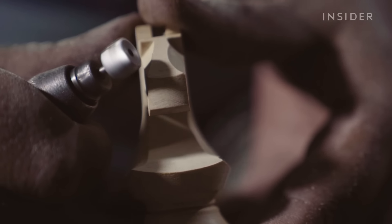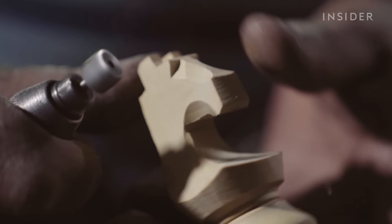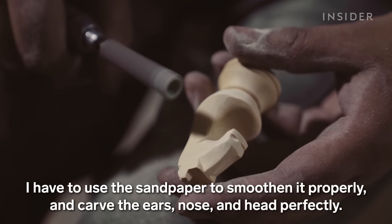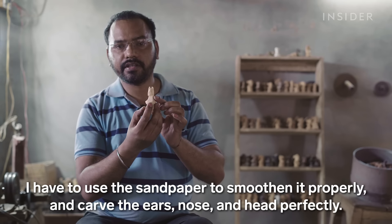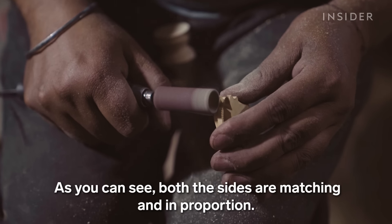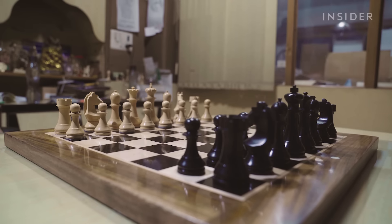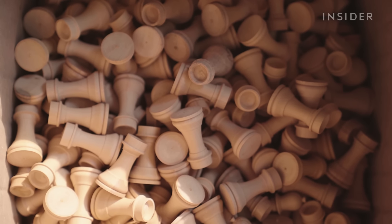The quality of the final piece largely depends on the skill of the artisan. A top-quality knight must be completely symmetrical. But it's just as important that all four knights in the set look totally uniform — otherwise, the set altogether won't be nearly as valuable.